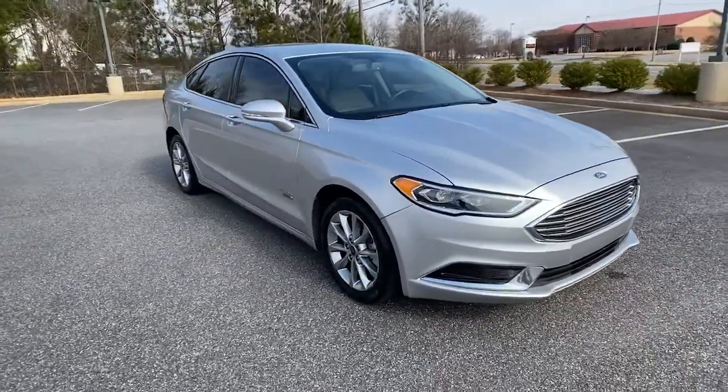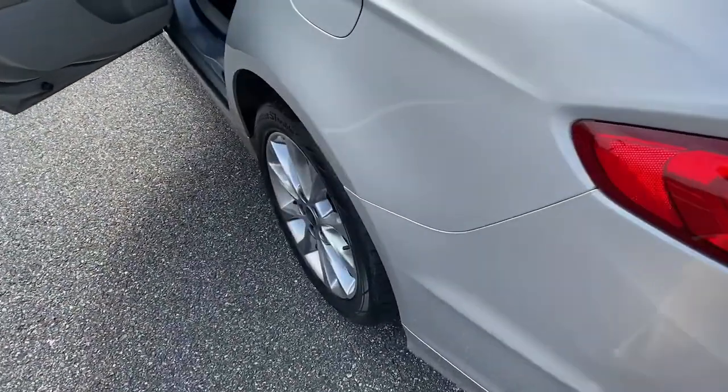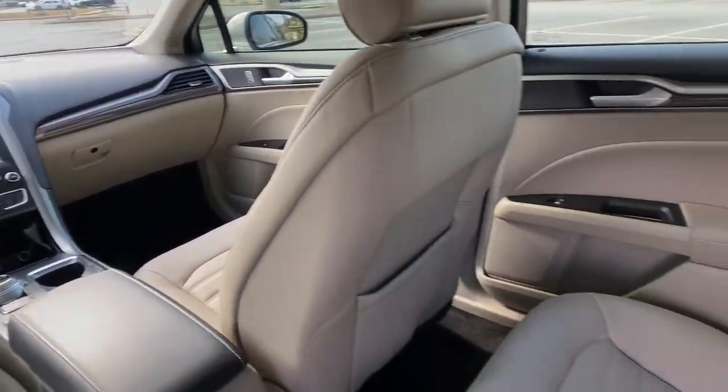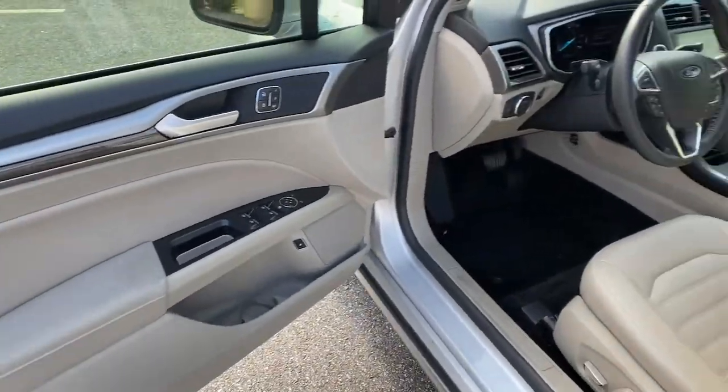These are just some of the great options this vehicle comes with: Sun Moonroof, Bluetooth, Electronic Stability Control, Seat Memory, Leather Seats, Trip Computer, Steering Wheel Controls, Power Windows, Bucket Seats, AM-FM Stereo.